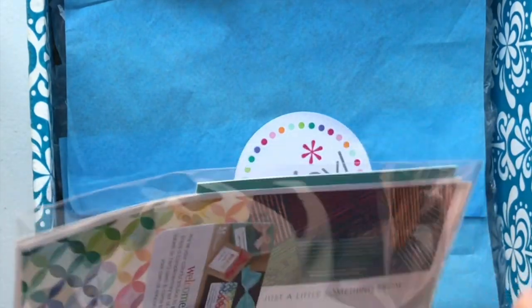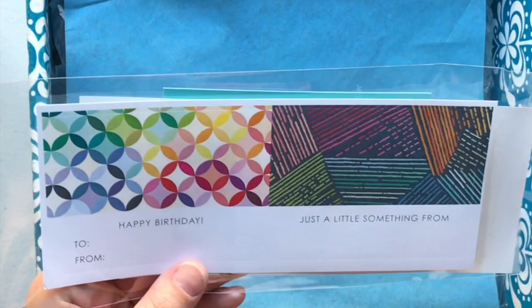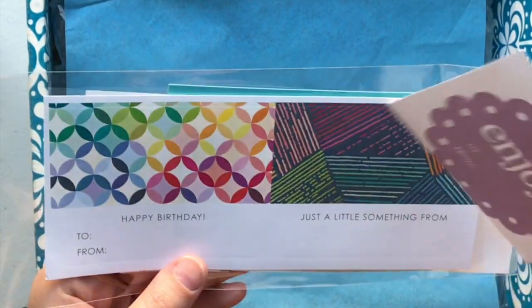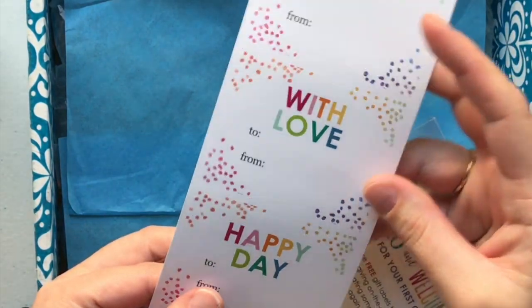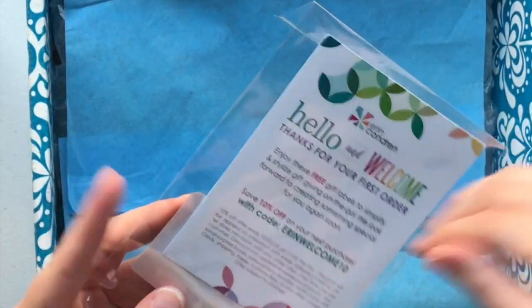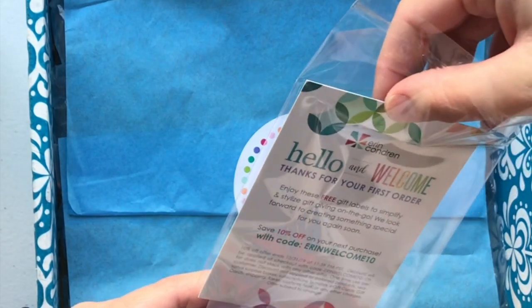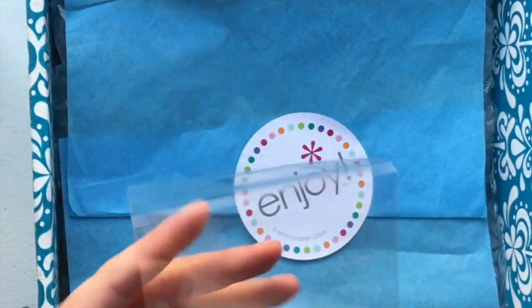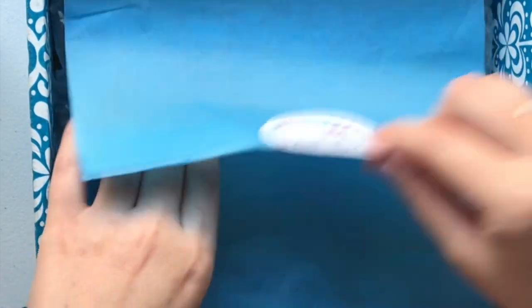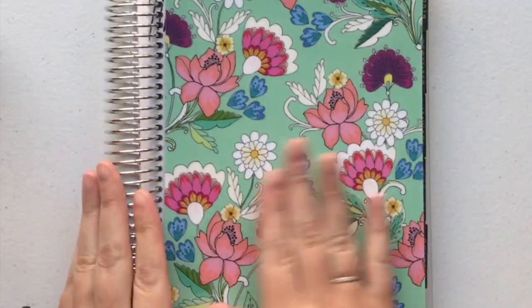I had never heard of Erin Condren before. I've seen Happy Planners and stuff like that, but never Erin Condren. This was my very first order. I like some of the other stuff on the website but I probably won't do stickers or anything. These are just more gift tag things — one is for happy birthday, just 'a little something special from.' There are free gift labels to simplify and stylize gift giving on the go. I also got a 10% off code, which is cool.